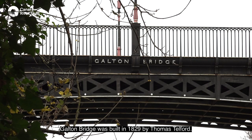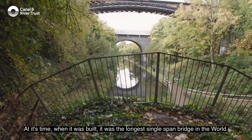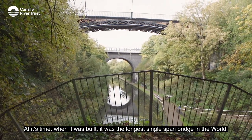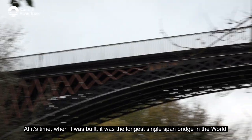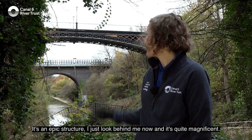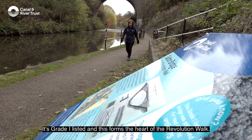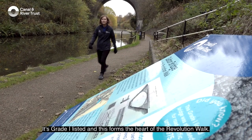Galton Bridge was built in 1829 by Thomas Telford. At the time it was built, it was the longest single span bridge in the world. It's an epic structure — just look behind me — it's quite magnificent. It's grade one listed and forms the heart of the Revolution Walk.